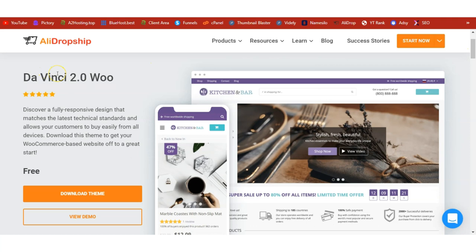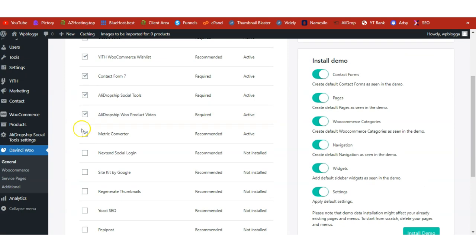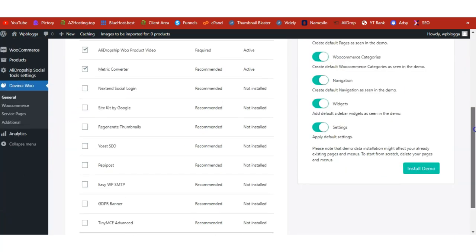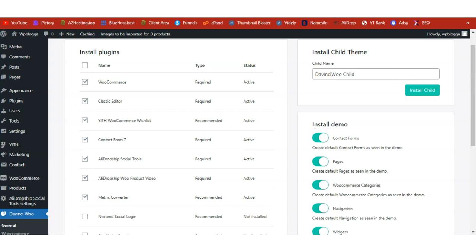Now let's design our website. The theme we're going to use is called Da Vinci — it's a free theme from AliDropship. If you've already bought the plugin, click the link, come to this page, and download the theme for free. Once downloaded, install and activate it on your WordPress site. Go into your WordPress admin dashboard, find Da Vinci on the left-hand side, click on General, then scroll down and click Install Demo. The demo installation will run and once completed your site will look like the demo.